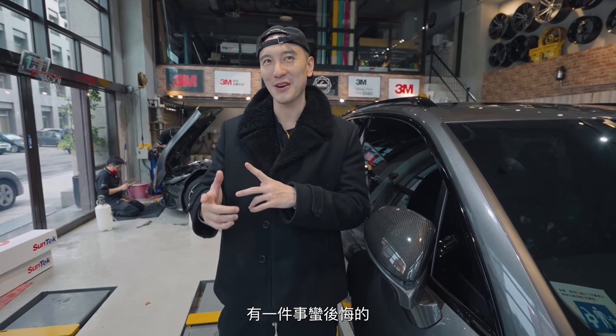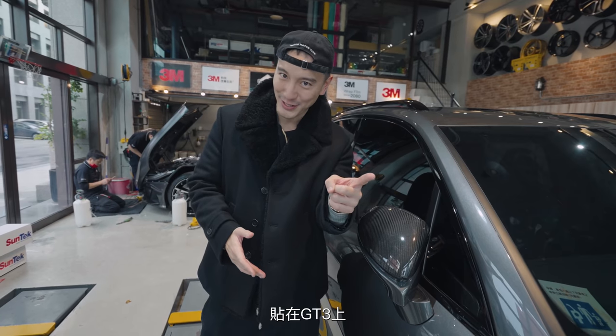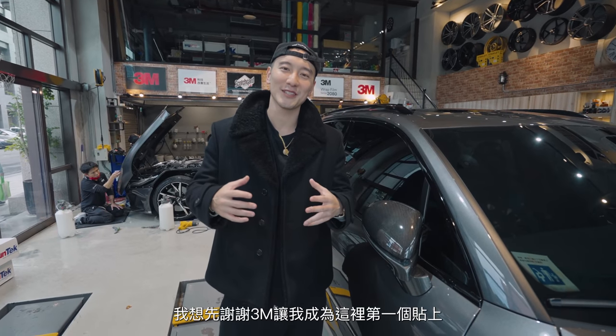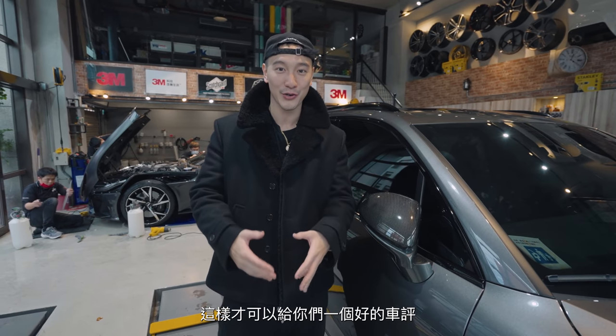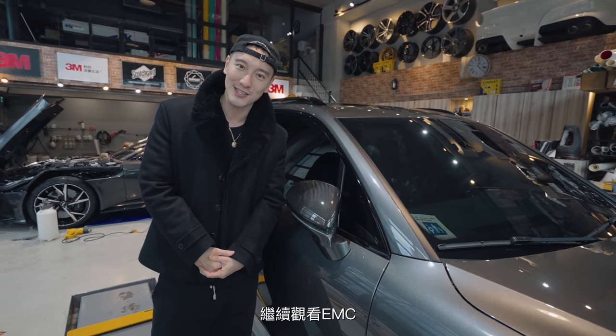One thing I kind of regret is not getting the new Scotchgard Pro Series 200 Gloss on the GT3 — it literally just arrived in Taiwan and my Cayenne Turbo is the first to have it. I can kind of say I'm the only one in Taiwan right now with this newest PPF, which makes it pretty special. Thank you to 3M, and also to Frank and Gustavo — you guys are awesome. Now I'm finally ready to take the GT3 for a drive and give you guys a thorough review, and I get to finally drive the Cayenne Turbo too. See you in the next one — keep watching EMC.